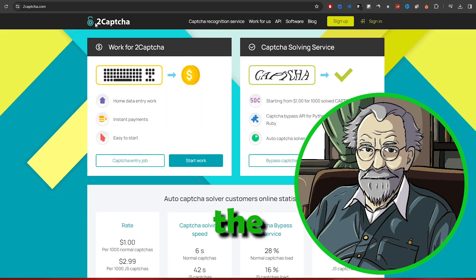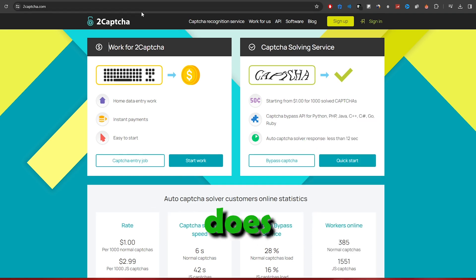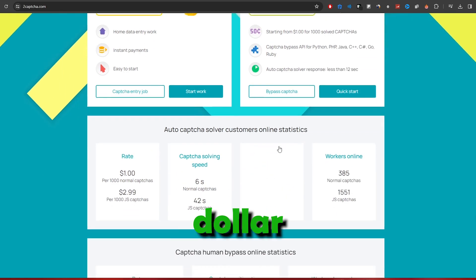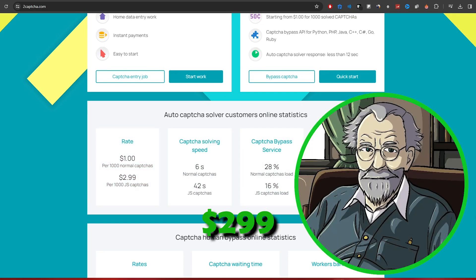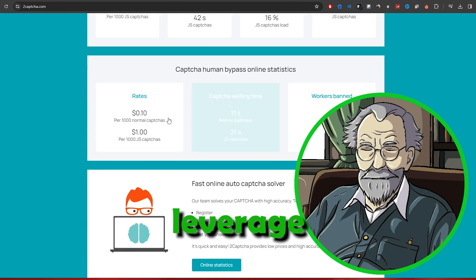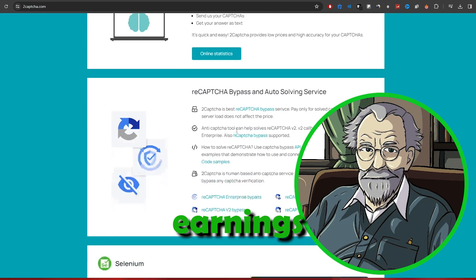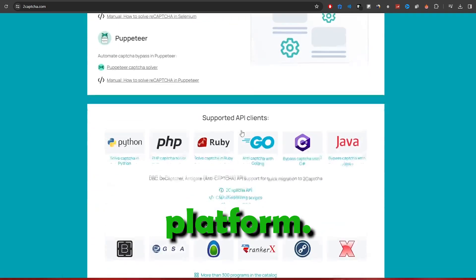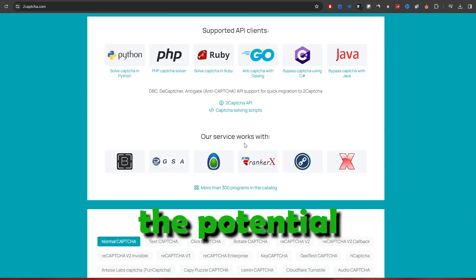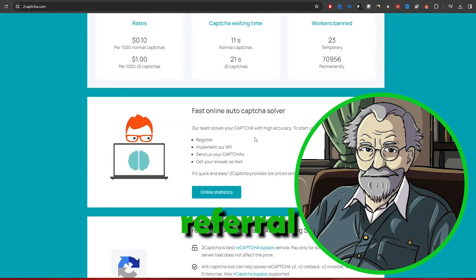Step 3: T-CAPTCHA. The third and most promising platform is T-CAPTCHA. Not only does it offer substantial payments — $1 per CAPTCHA and $2.99 per JS CAPTCHA — but it also allows you to leverage an affiliate program. With the affiliate program, you can earn 10% of the earnings of every person you refer to the platform. Imagine the potential when you have multiple individuals solving CAPTCHAs under your referral link.